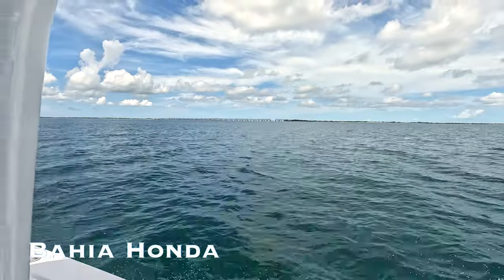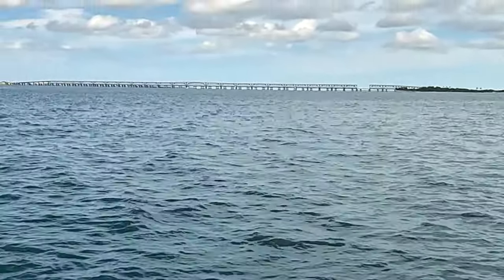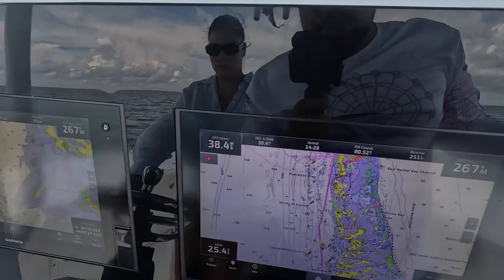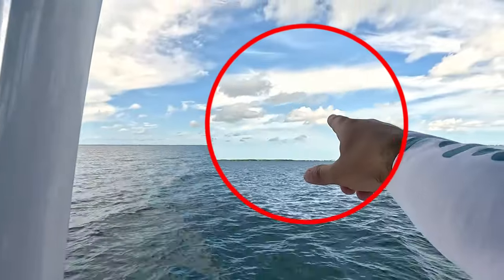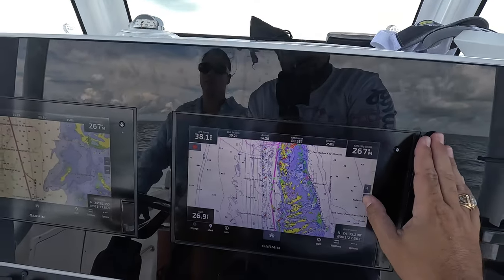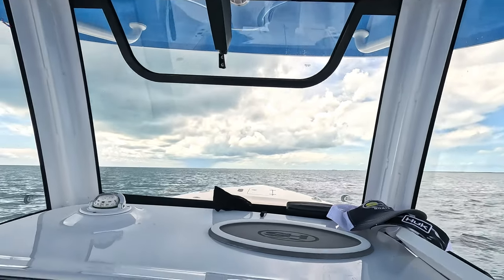That right there is the Bahia Honda State Park. That's the old bridge you guys are seeing. US-1 current bridge is on the other side of it. We've got only 30 miles to go. We're basically in the Lower Keys already. You see the little blimp up there that they use to measure the weather. Got a little bit of rain off the coast, but we're heading more this way towards Key West. Probably another 35 minutes and we should be there.